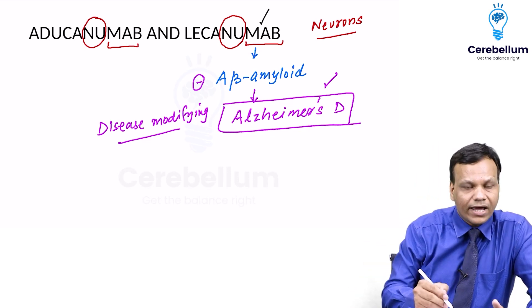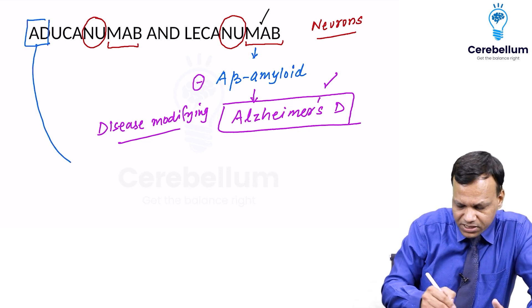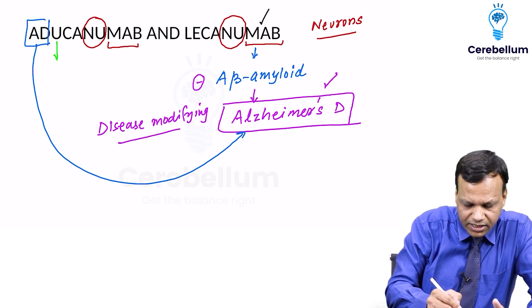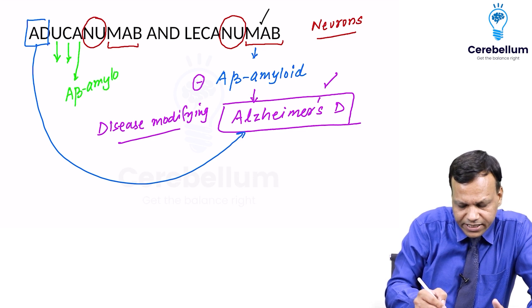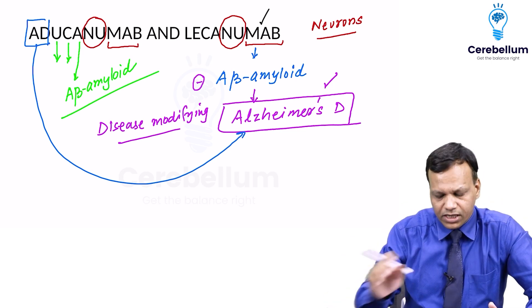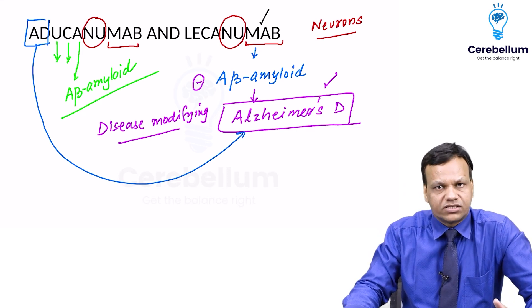From the name, you can remember the first drug — aducanumab — where 'ad' stands for Alzheimer's disease. This drug treats the underlying cause because it is an antagonist of beta-amyloid, blocking it. So aducanumab and lecanemab both belong to this group of disease-modifying monoclonal antibodies for Alzheimer's disease.